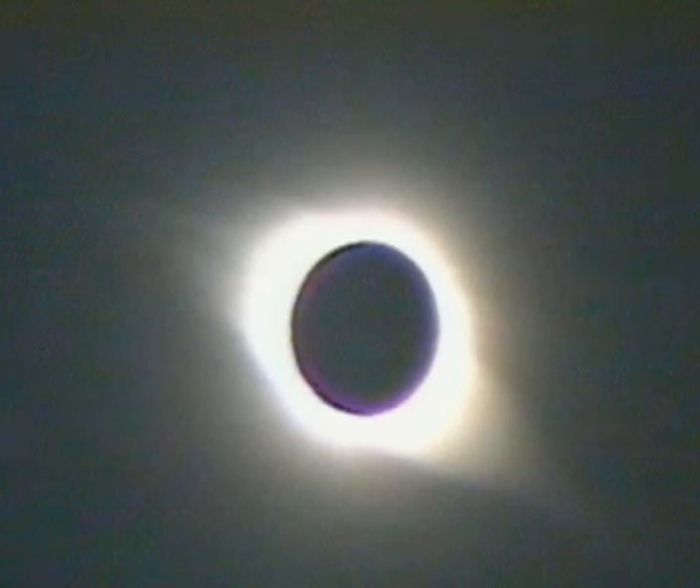The sun is 400 times bigger than the moon, so how can the moon possibly block it out? It's all to do with distance.